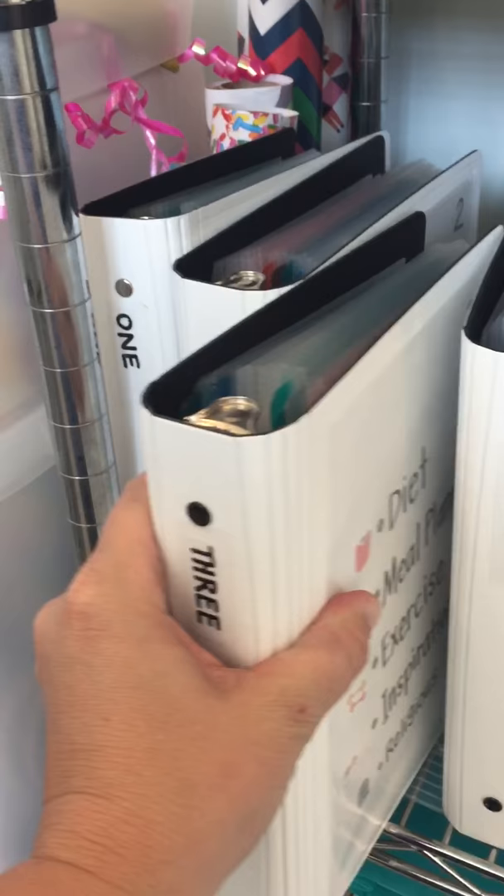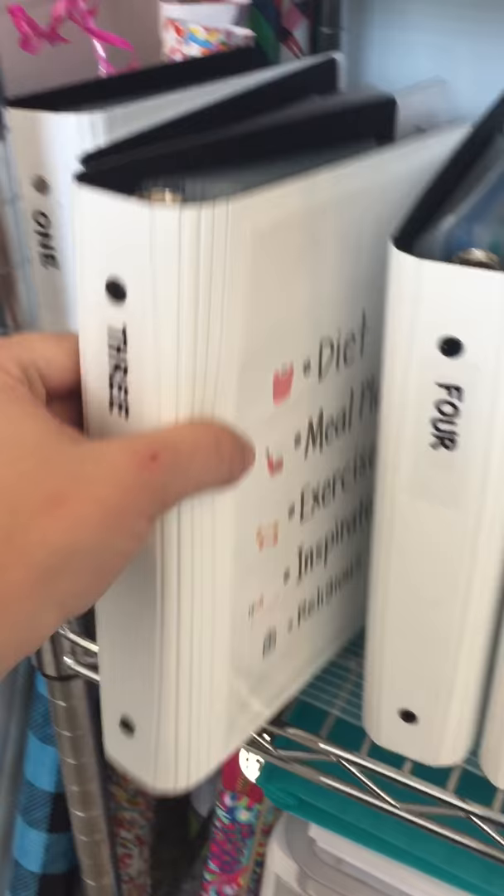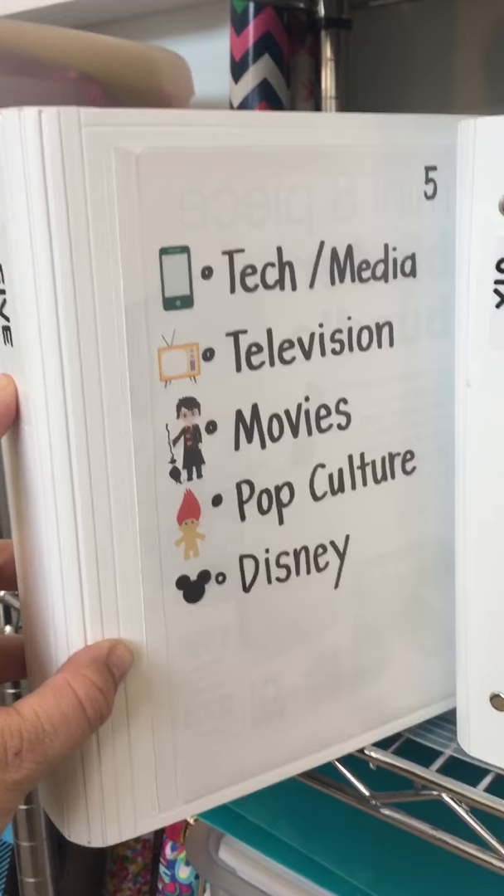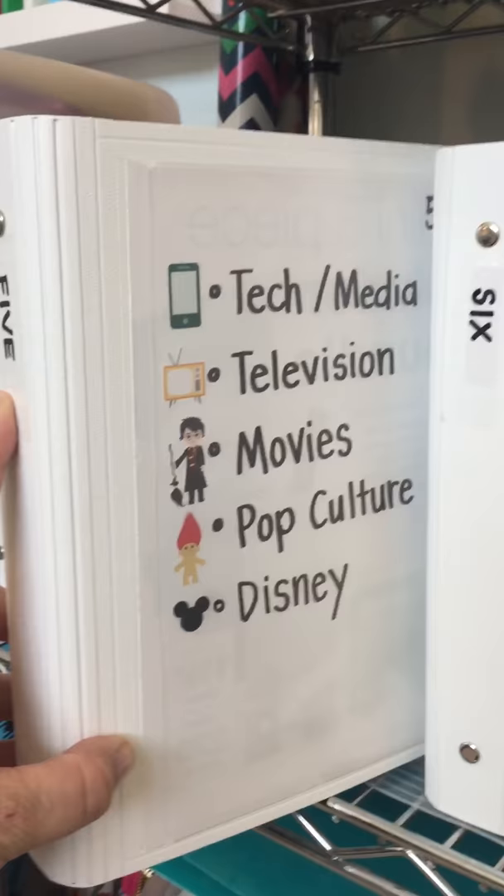Binder three: diet, meal planning, exercise, inspiration, religious. Number four: planning, crafting, mail, books, community. Number five: tech, media, television, movies, pop culture, and Disney. I know Disney could probably fit in a bunch of those other categories, but I have so many Disney stickers I just gave it its own category.